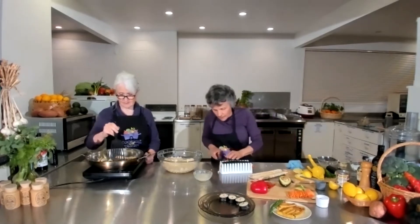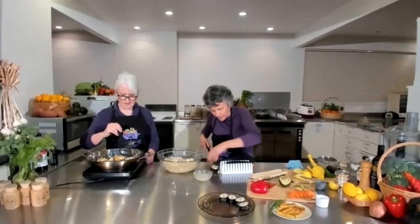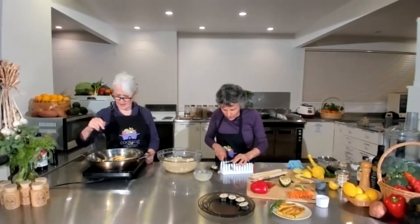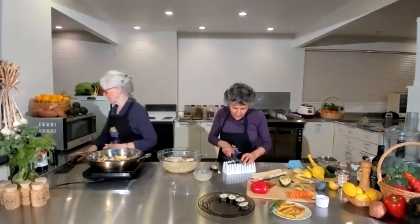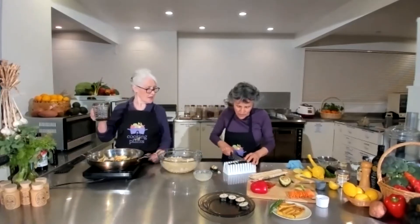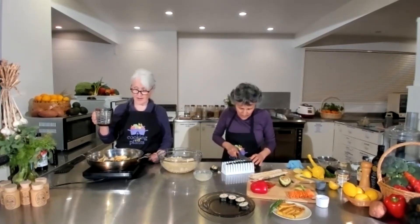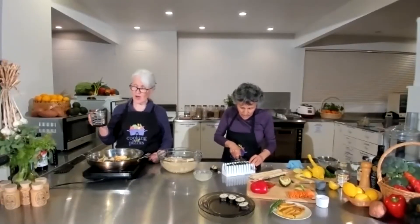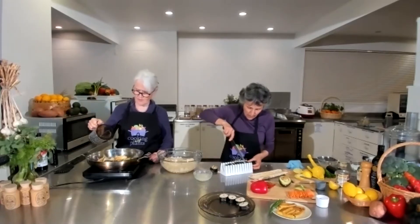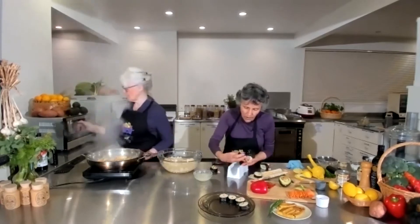My dumplings are about to get some water added to finish off the steaming. A really sharp knife is worth it - this one is just gorgeous. For the dumplings: throw the water in to get a bit of steam going - it's only about a quarter of a cup, you don't need much.